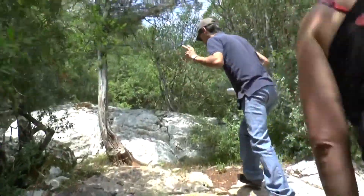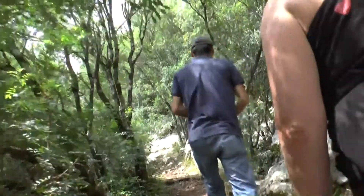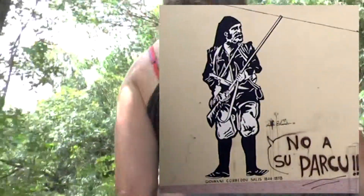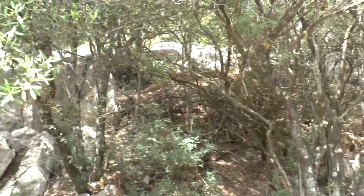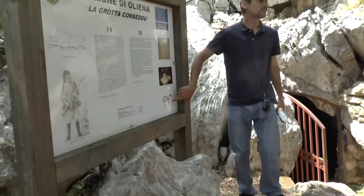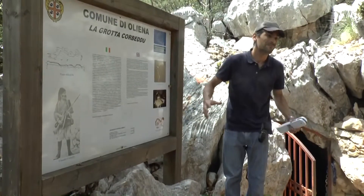This cave has two names. The first one is Corvedu, a very famous bandit of the last period of the 19th century. This is the Prolagus Sardus, the little rabbit.